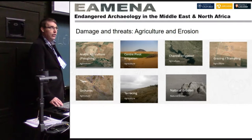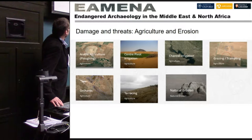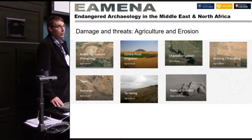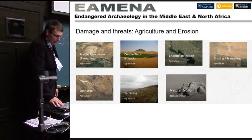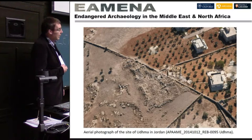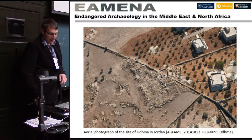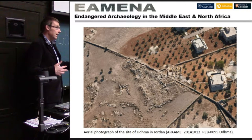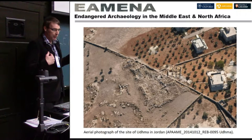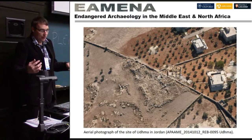The last broad category of threat is agriculture and erosion. There's a lot of ploughing, irrigation canals, and pivot agriculture — those circular areas in the desert where they dig deep for water. There's also terracing and orchards. This image gives an example of an orchard that has seriously encroached on an archaeological site in Jordan. That's the backdrop, and now I want to go into more detail about the database we're constructing to manage this data.